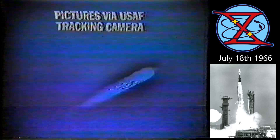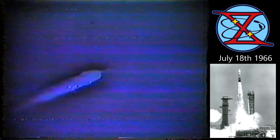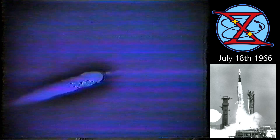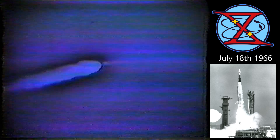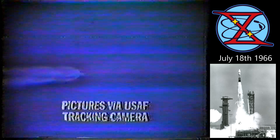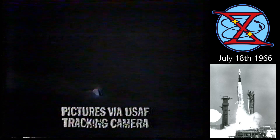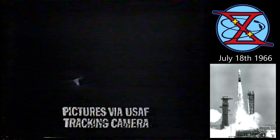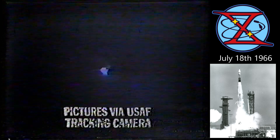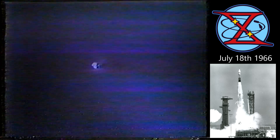One minute 20 seconds. One minute and 35 seconds, and we have completed a 20 to 30 second period of steering, which went very nicely. Altitude about 20 miles, and we're about 25 miles downrange. Mark, two minutes. We're coming up on booster engine cutoff, and flight dynamics says everything looks good.